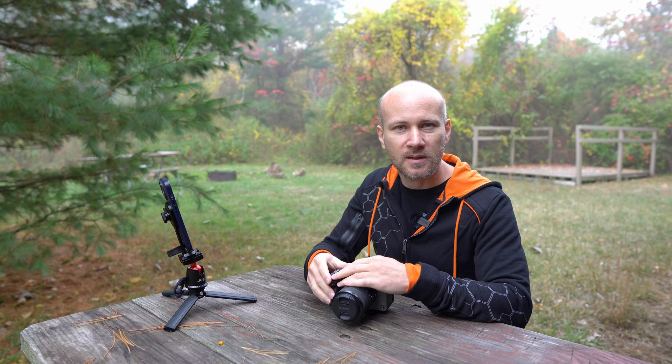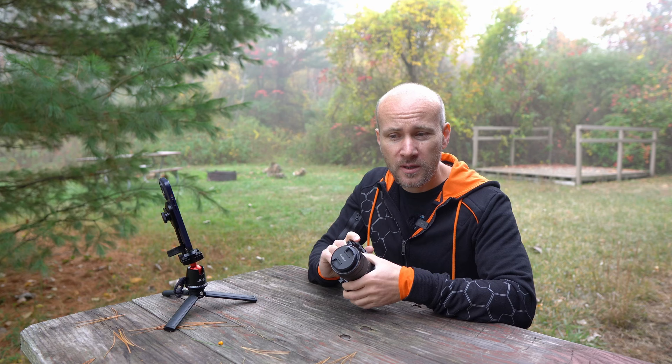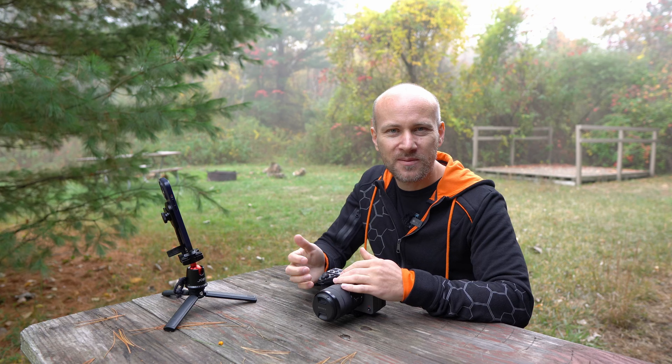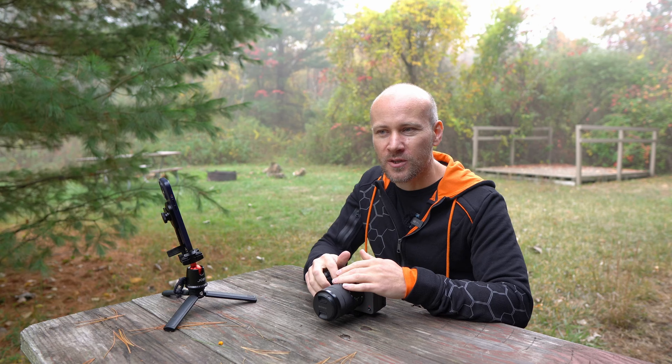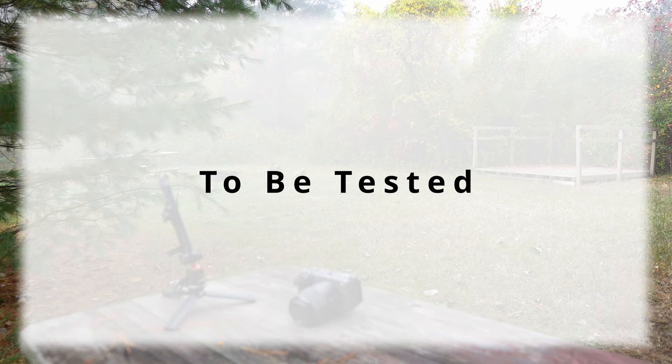Rolling shutter was bad on the a6600 and it's present on the FX30 too. I occasionally pan and do see things get skewed, but it doesn't bother me and I don't think it bothers my viewers. If I were doing sports photography it would probably be more noticeable, but with what I shoot it really doesn't matter.